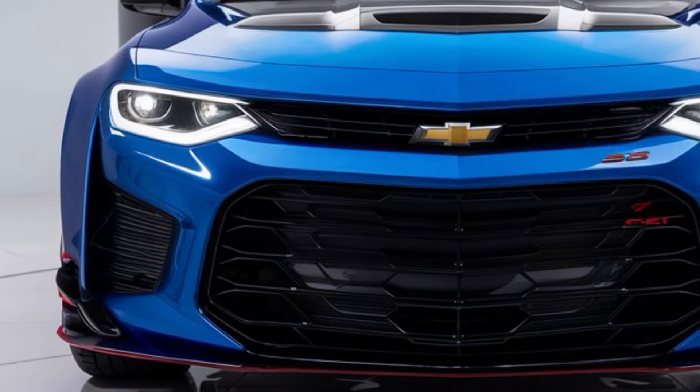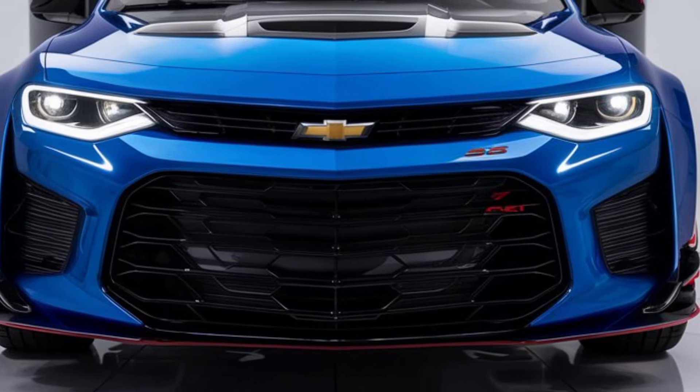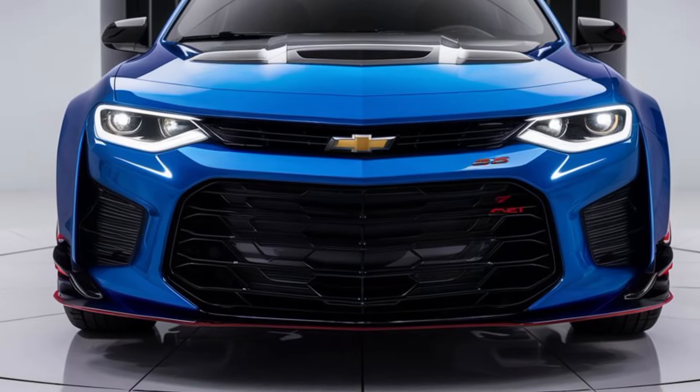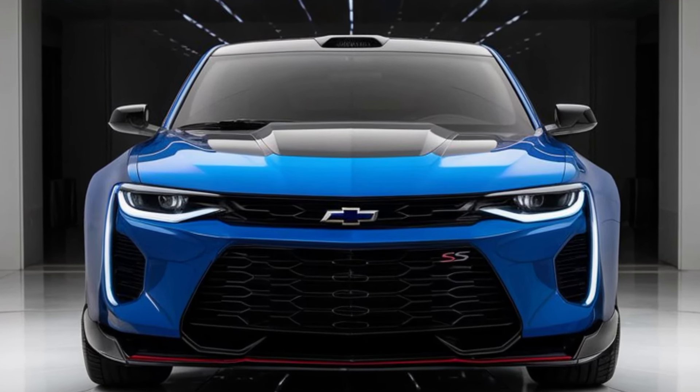Thanks for tuning in. Let us know in the comments what you think about the return of the Chevy Nova SS. Are you excited to see this legend on the road again? Don't forget to subscribe to Upcoming Car USA for more reviews and updates on all the hottest upcoming releases. Hit the like button if you enjoyed this video and we'll see you in the next one.